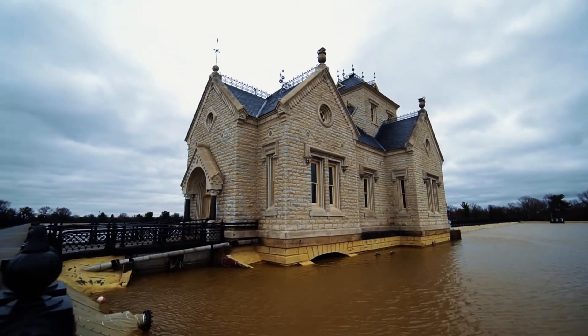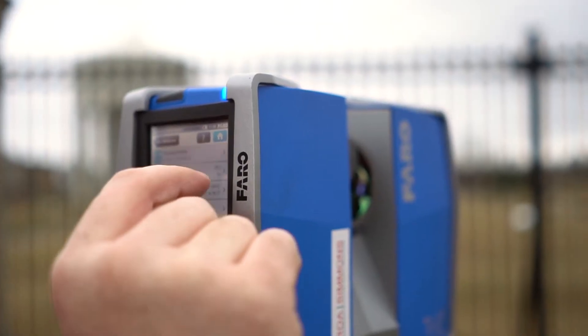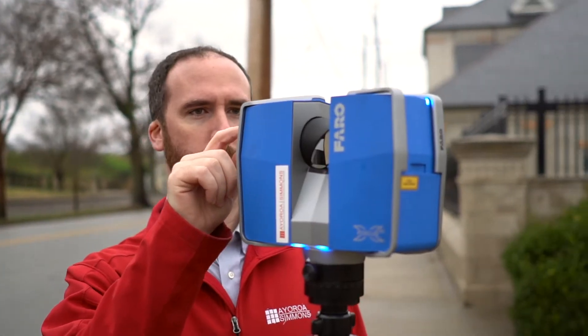When we started 3D scanning, we met with a lot of equipment vendors out there and realized that Farrow had a lot to offer. The use of the Farrow equipment is very simple. It's very user friendly. We can go through the different menus and set up the parameters that we need to set up the correct shots.